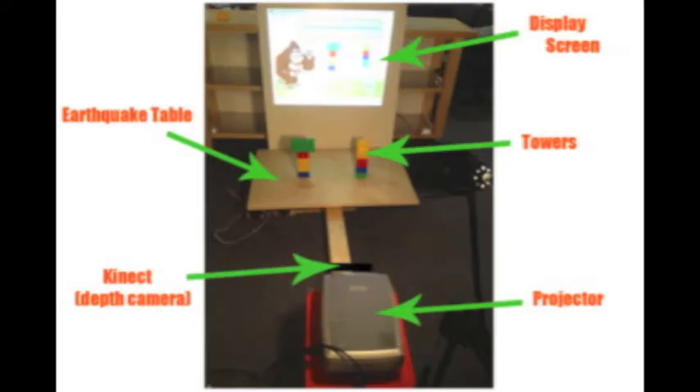We introduce Earthshake, a mixed reality game bringing together a physical experimental setup and a computer game to help kids learn physics principles.